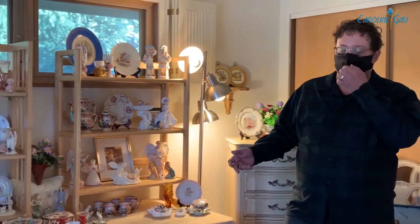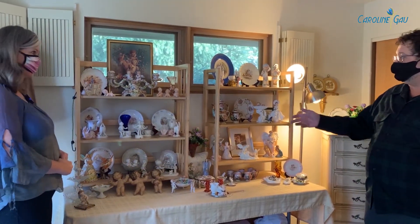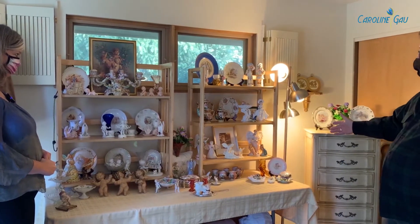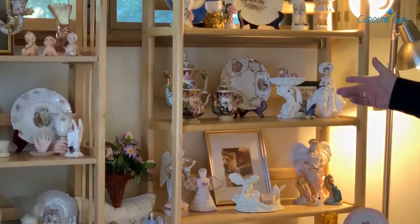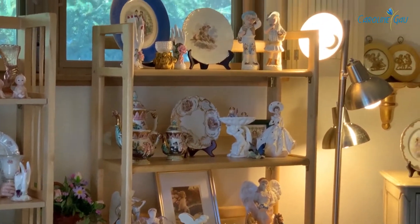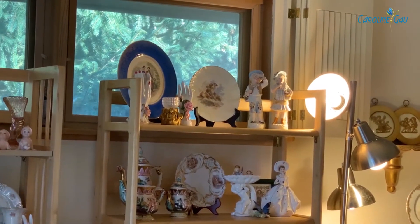For example, there were a lot of ecclesiastical items in this house, angels in particular. Quite a collection of angels, so we set those up right here, and then it extends over here as well. You'll also see some early 20th century, late 19th century Italian Renaissance pottery as well, with some ecclesiastical themes.